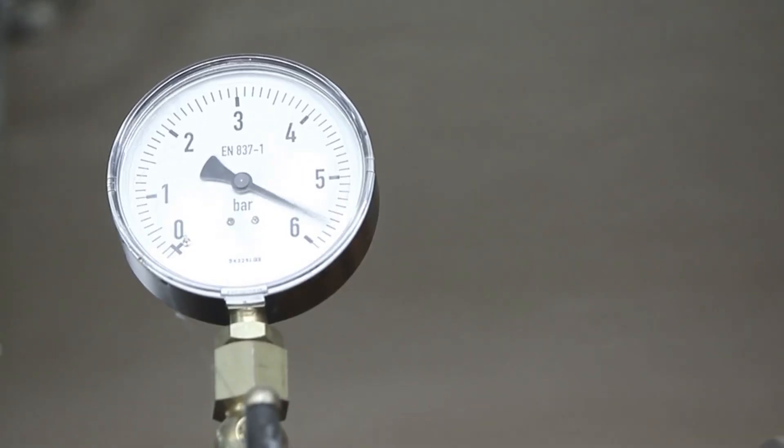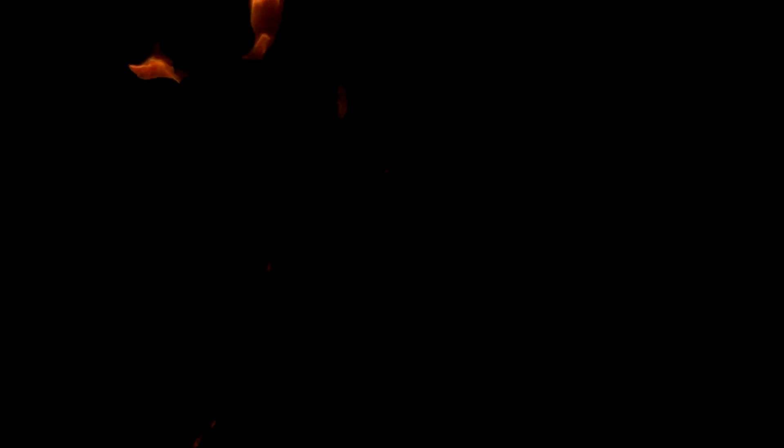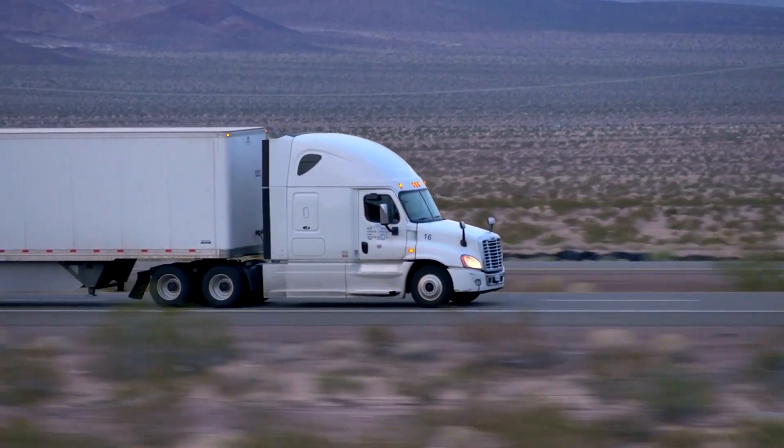This crucial difference in ignition mechanisms necessitates higher compression ratios within diesel engines, elevating temperatures and pressures to prime the fuel for combustion. The resultant higher compression ratios not only enhance the efficiency of diesel engines, but also contribute to their formidable power output.